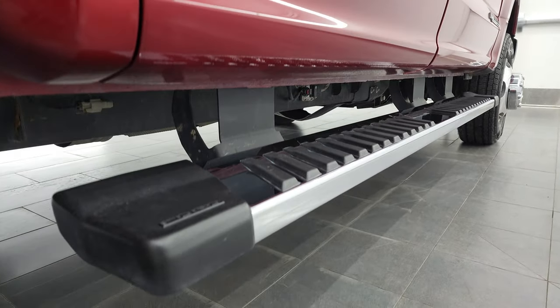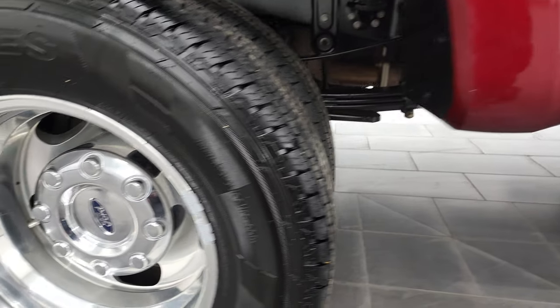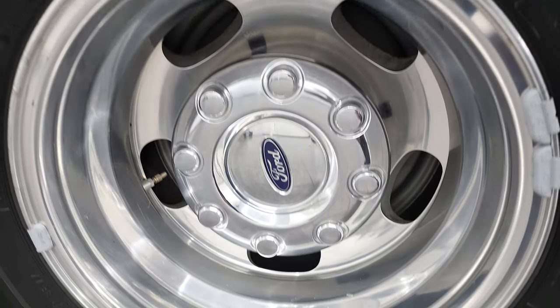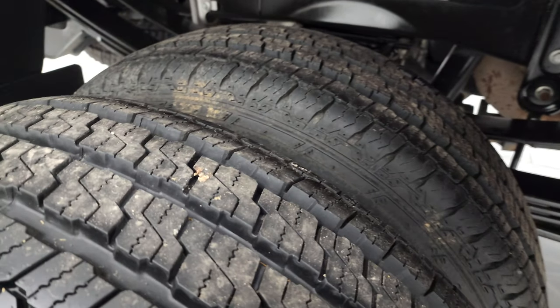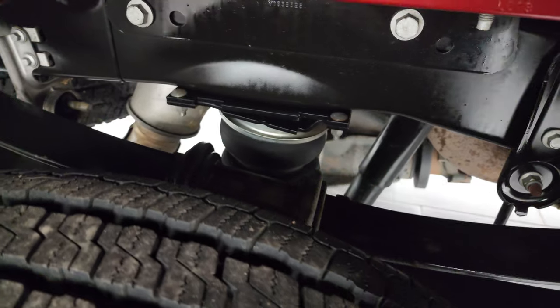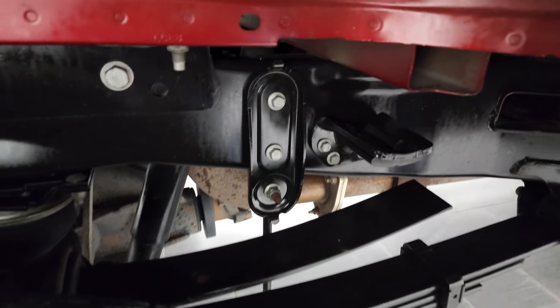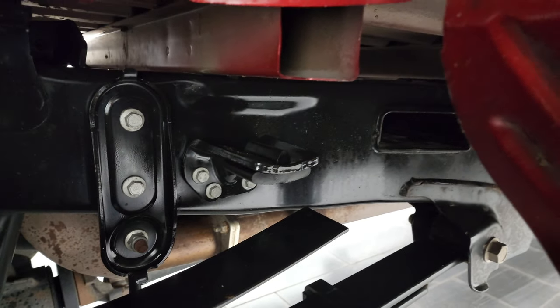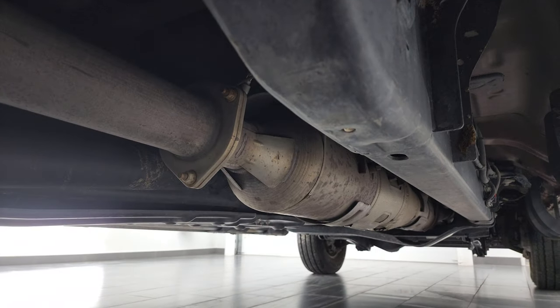If this video helps you make that buying decision, let your salesman know that you saw the video, that it was helpful, and that Brett sent you. The back rims are in excellent shape and the back tires are just as new as the front. It does have the rear airbag suspension and the camper package with the anti-sway bar. The frame and underbody looks like new back here as well, and it has all of the remaining factory exhaust, unaltered in any way.